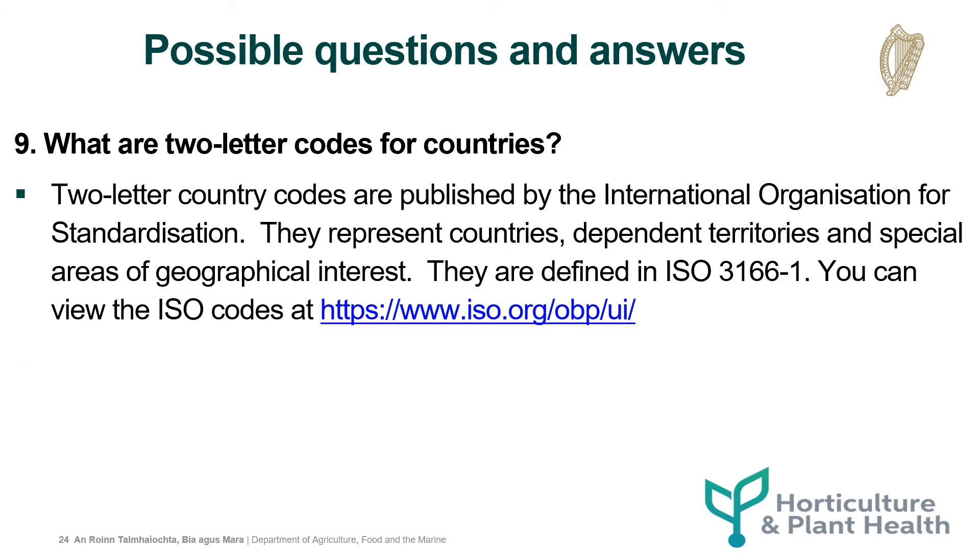What are two-letter codes for countries? Two-letter country codes are published by the International Organisation for Standardisation. They represent countries, dependent territories and special areas of geographical interest. You can view the ISO codes at the link below.